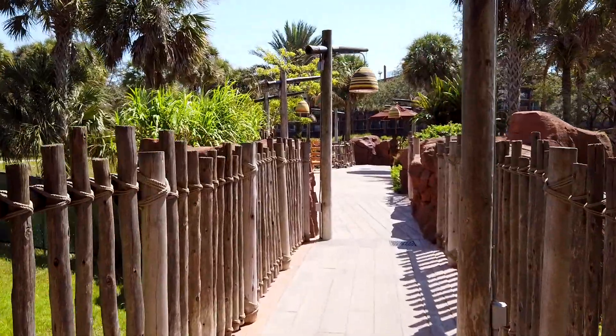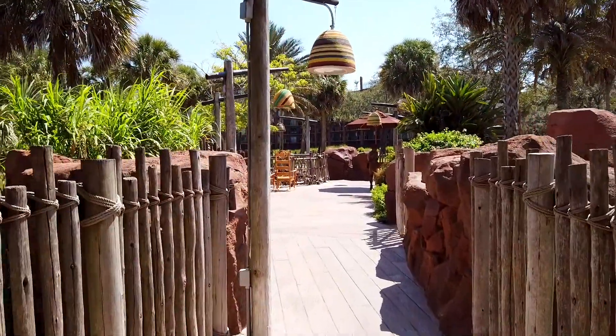Animal Kingdom Lodge is made up of two main parts: Jumbo House, which is the main hotel building, and Kidani Lodge where we're staying, which is actually a DVC — Disney Vacation Club Hotel — where they buy memberships like a timeshare, and we can book it if it's not being used at the time. This is the little outdoor area from reception where you can walk out and see the animals.